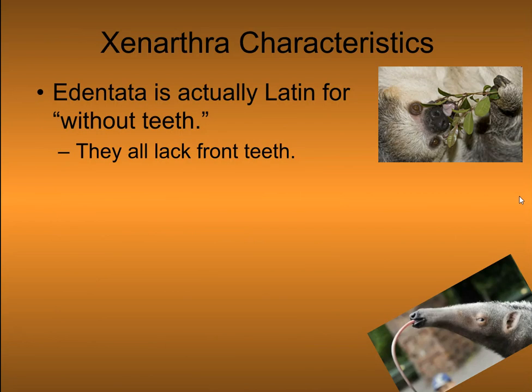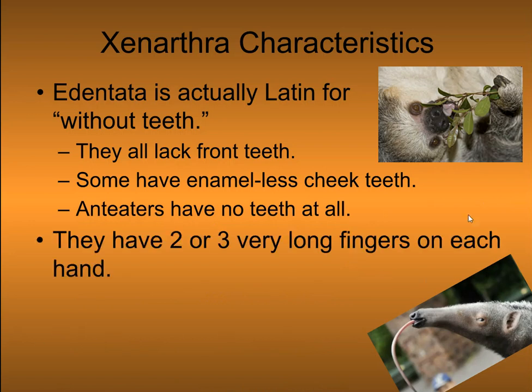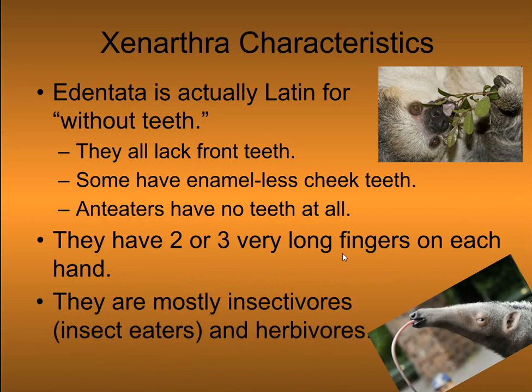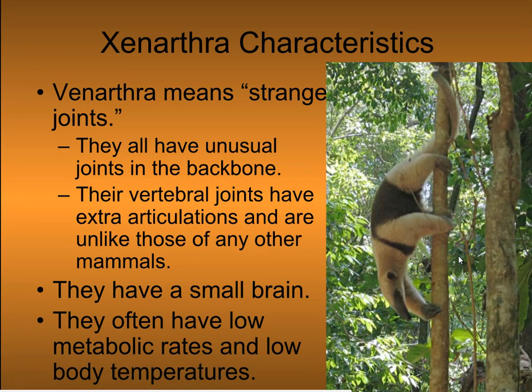Characteristics: the name is Latin for 'without teeth' — they all lack front teeth. Some have anomalous cheek teeth, so they have teeth in their cheeks. Anteaters have no teeth at all. They have two to three very long fingers on each hand, and are mostly insectivores, with some herbivores. Xenarthra means 'strange joints' — they have unusual joints in the backbone.